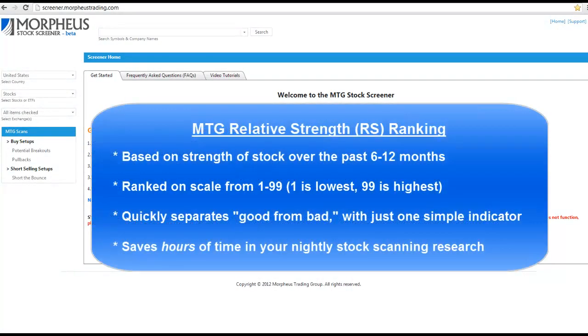Our proprietary relative strength ranking grades a stock's performance over a 6 to 12 month period and is based on a 1 to 99 scale. By ranking stocks by relative strength, it quickly gives us the ability to separate the good from the bad with one simple indicator. By doing so, we can eliminate the need to scan over several thousand stocks each and every night and narrow that down to maybe anywhere from 50 to 150 stocks, which is a much more manageable list to scan through for the active trader who also has limited time to scan after getting home at night from working.